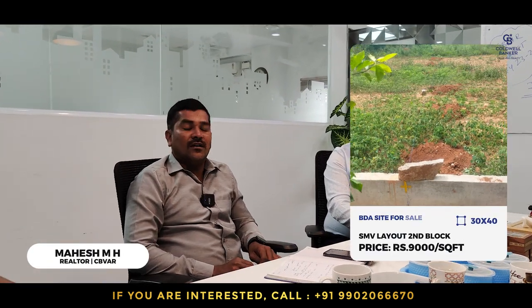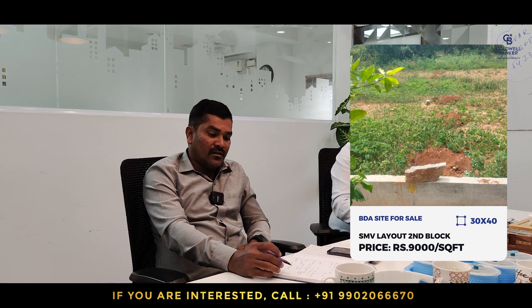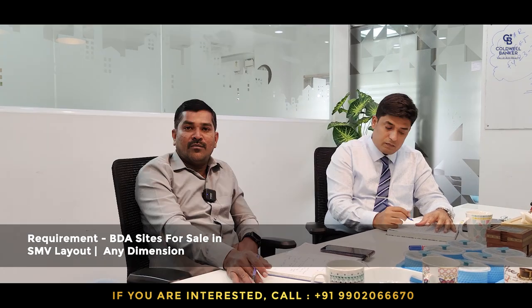This week I have one 30 by 40 site in SMV Second Block with a quoted price of ₹9,000 per square feet. My requirement is owners of SMV Layout having 20x30, 30x40, or 50x80 — any dimensions in SMV Layout. Please do contact us.